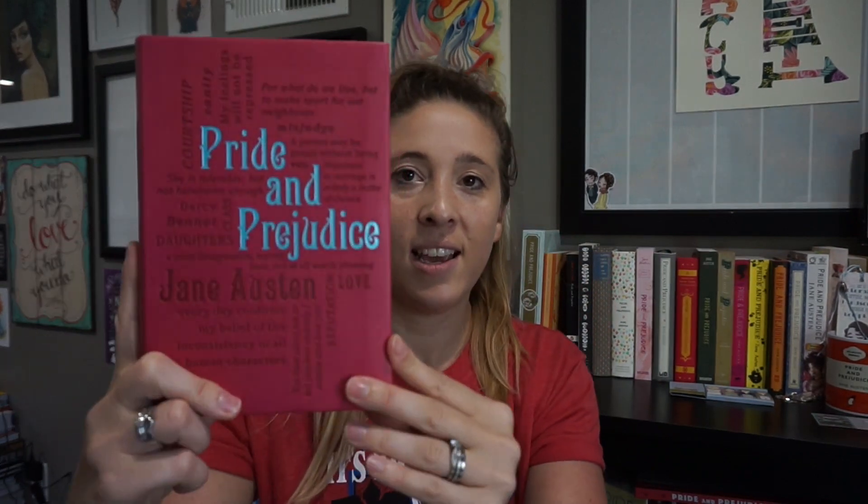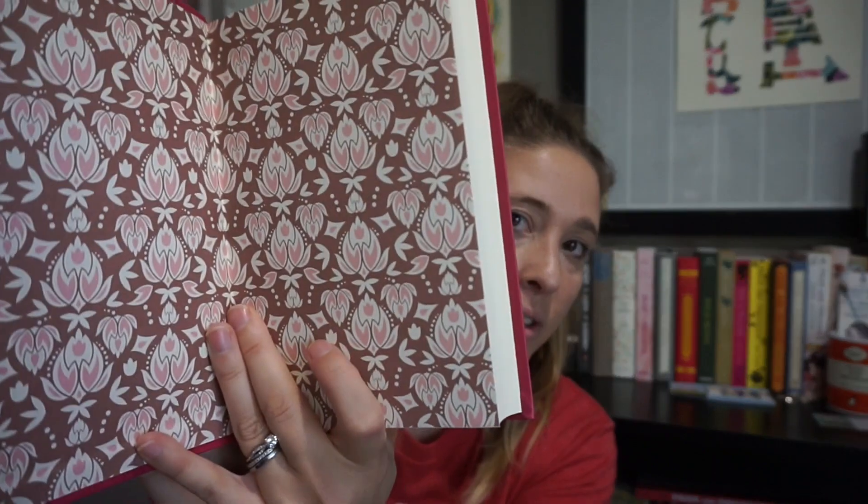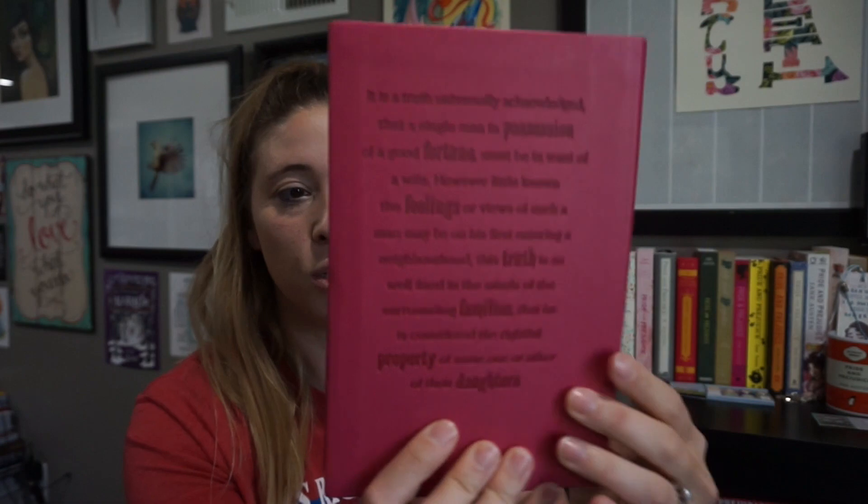The next one is the Word Cloud Classics — it is leatherbound. Look at the pretty end papers too because they're usually lovely. Word Cloud Classics — that's where you can find this one — and it's got a nice quote on the back too.